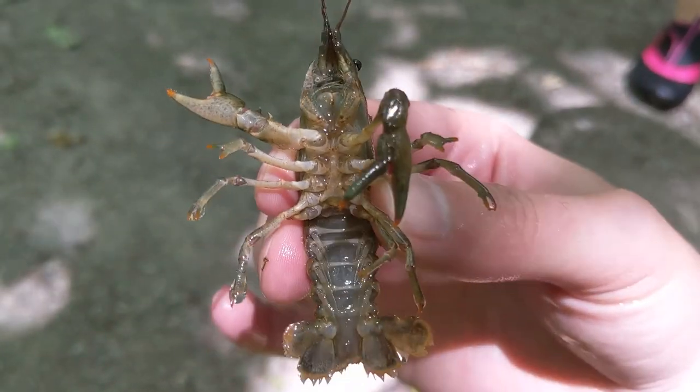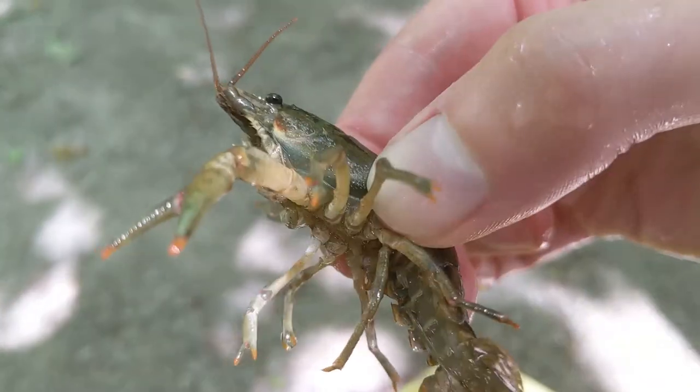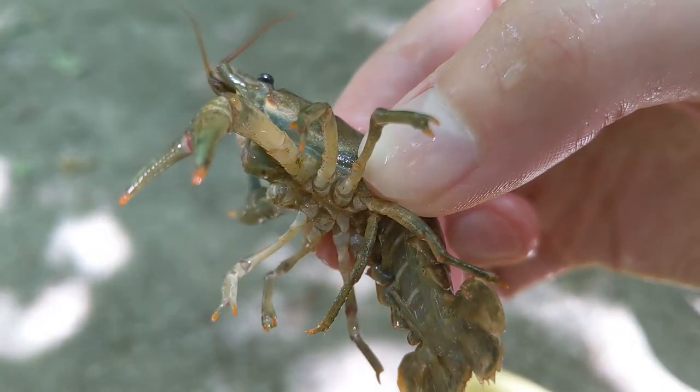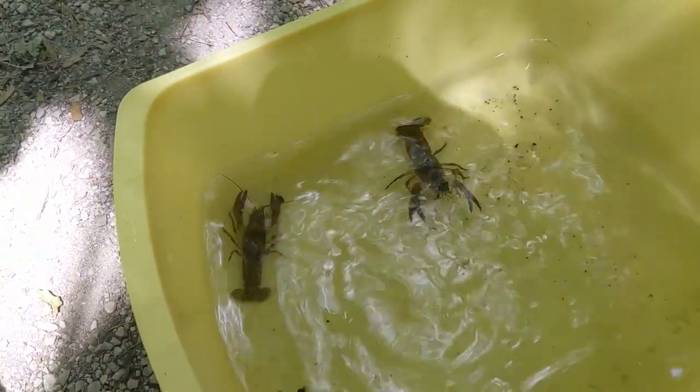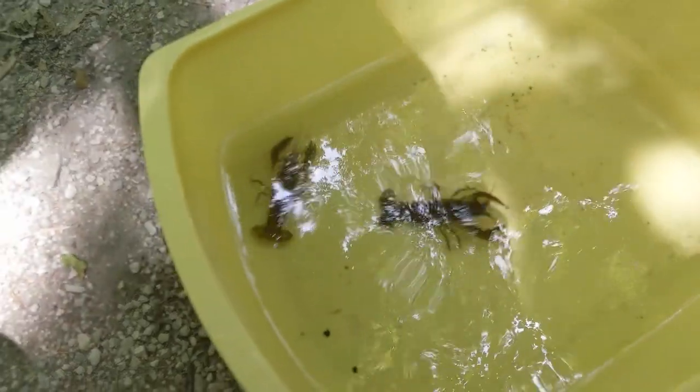These small and important scavengers are incredibly beneficial to the overall health of a waterway, purifying water by eating algae, bacteria, and decaying organic matter that they come across. You can even get an overall picture of how healthy a waterway is simply by the size of its crayfish population.